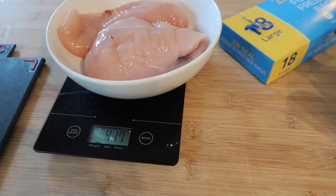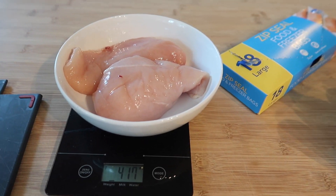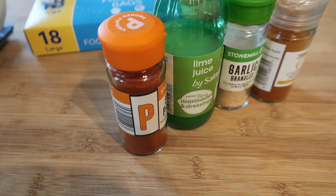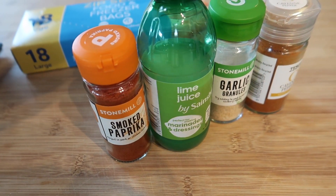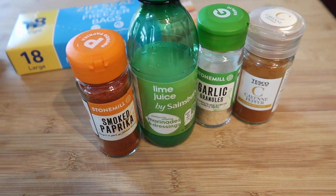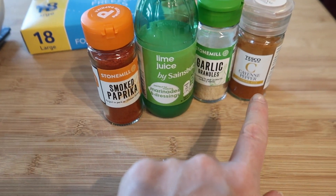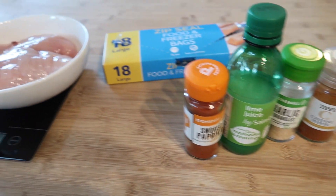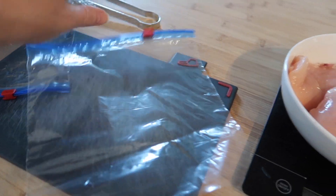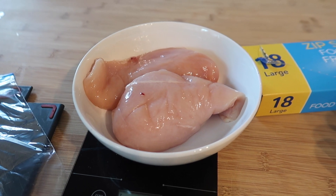Each chicken breast is about 200 grams, which is massive but nice and high protein — it'll keep us full for longer. I've got some zip-and-seal freezer bags and I'm putting in some smoked paprika, lime juice, garlic granules, and cayenne pepper — about a tablespoon of each, maybe half a tablespoon of cayenne. I'm putting three chicken breasts in each bag.